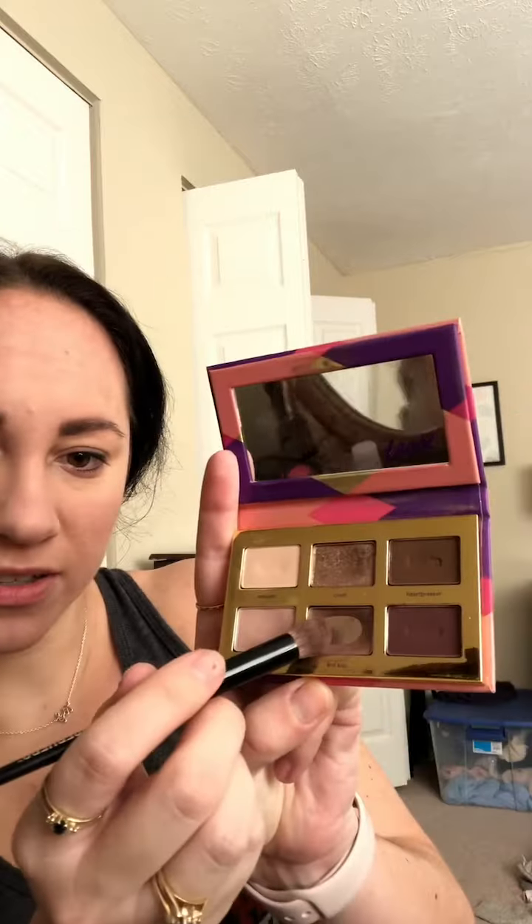I'll put this neutral First Kiss color over my eyelids. And I just realized as I'm doing this, I forgot to put my primer on. I use this Urban Decay eyeshadow setting primer because my eyeshadow moves like crazy.